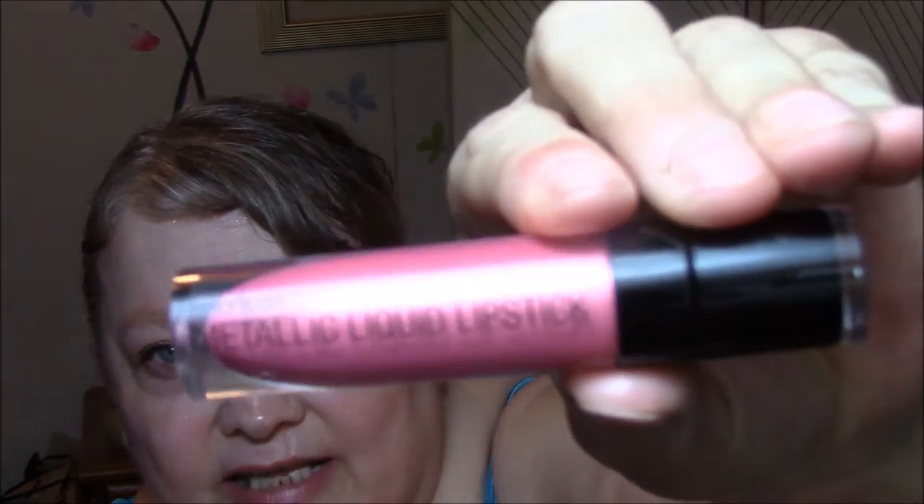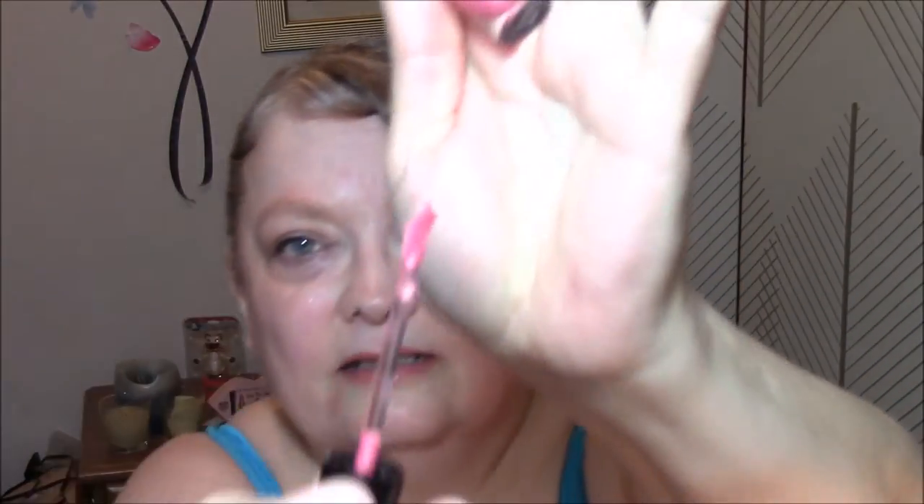For my lipstick today, I am wearing the Metallic Liquid Lipstick by Wet n' Wild in Peony Express. Peony is the color of the week, I guess. It's a liquid lipstick — I got it from Leah. It's a very pretty color, very pretty pink. And that is in my Pan the Palette Roulette.